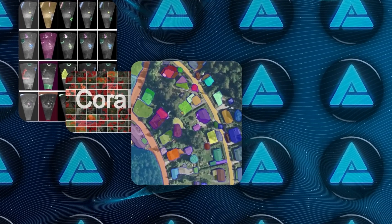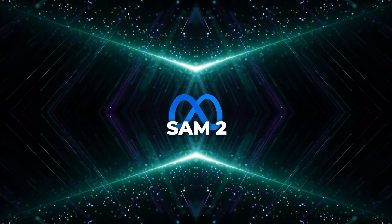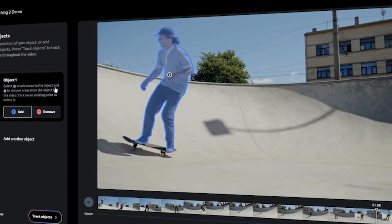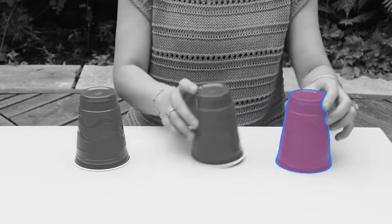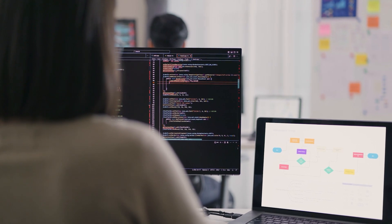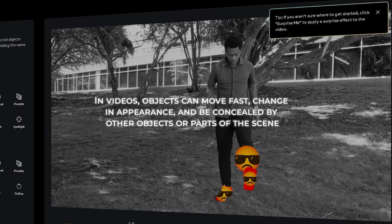SAM2 takes this capability a step further by extending it to video. It can segment any object in an image or video and consistently follow it across all frames of a video in real time. This might sound simple, but it's actually a really challenging task — in videos, objects can move fast, change in appearance, and be concealed by other objects or parts of the scene. Meta had to solve a lot of these challenges to make SAM2 a reality.